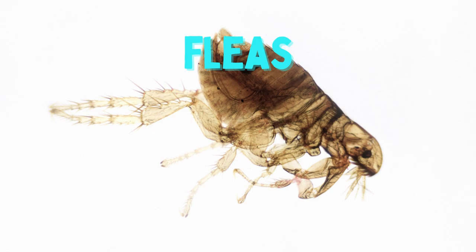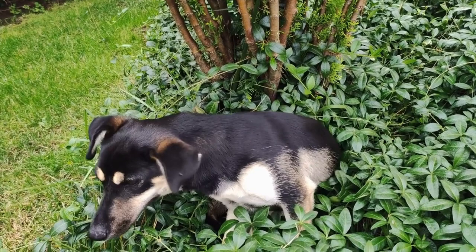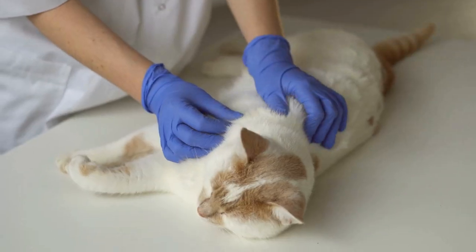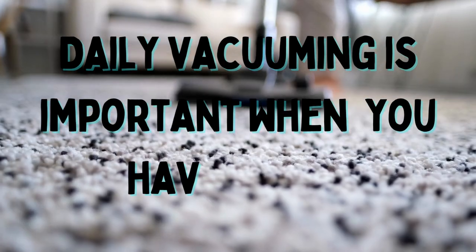Finally, fleas can also be found in your bed. These tiny creatures are often brought in by pets and can cause itchy bites. To get rid of them, consult with your vet about treating your pets with flea medication, then vacuum and steam your home regularly.